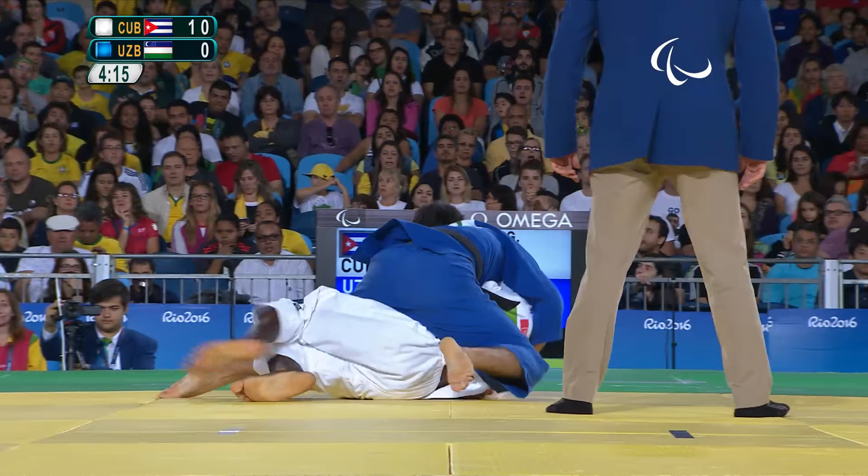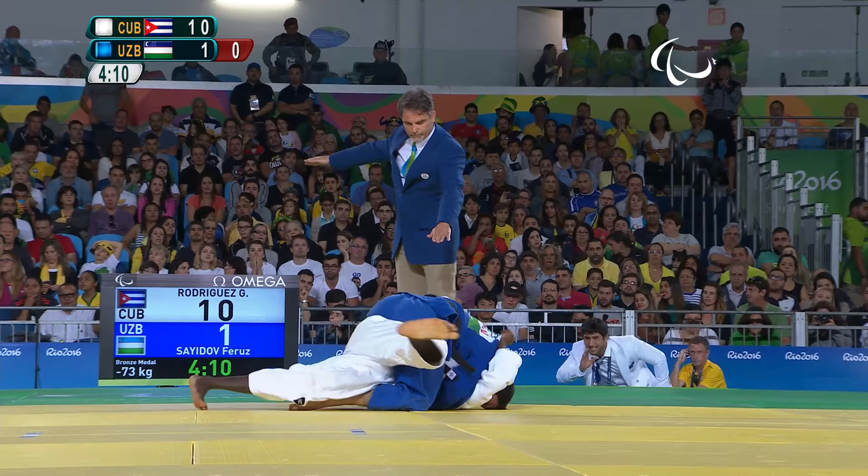That might be a score — that's going to be a Yuko. Yuko scored there. But he's fallen into the hold-down, and now what's going to happen? He's turned out.